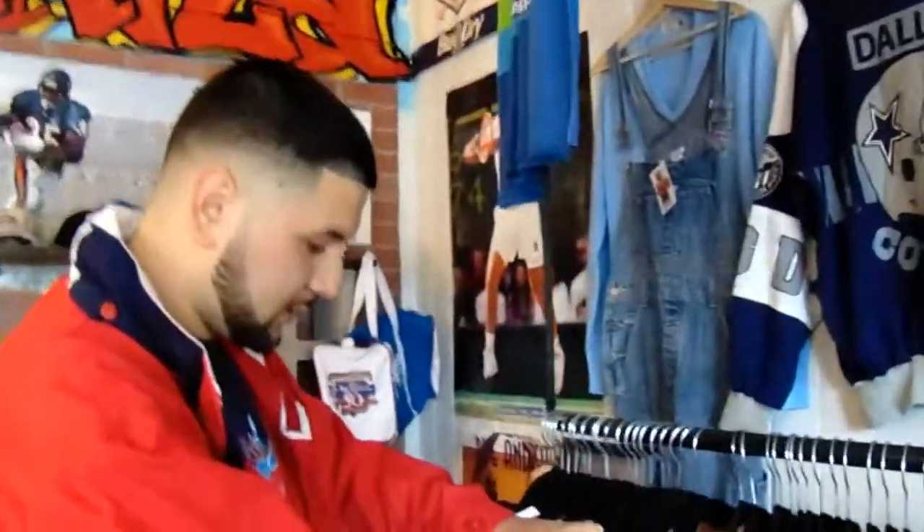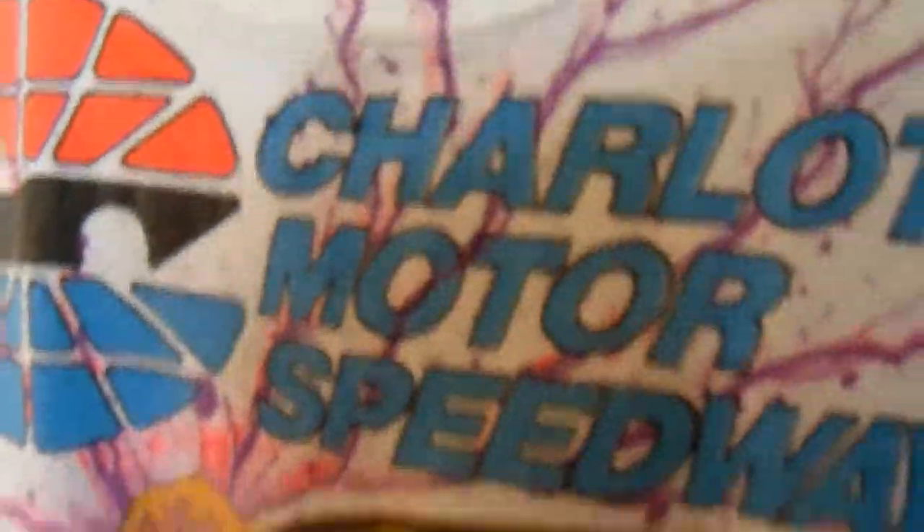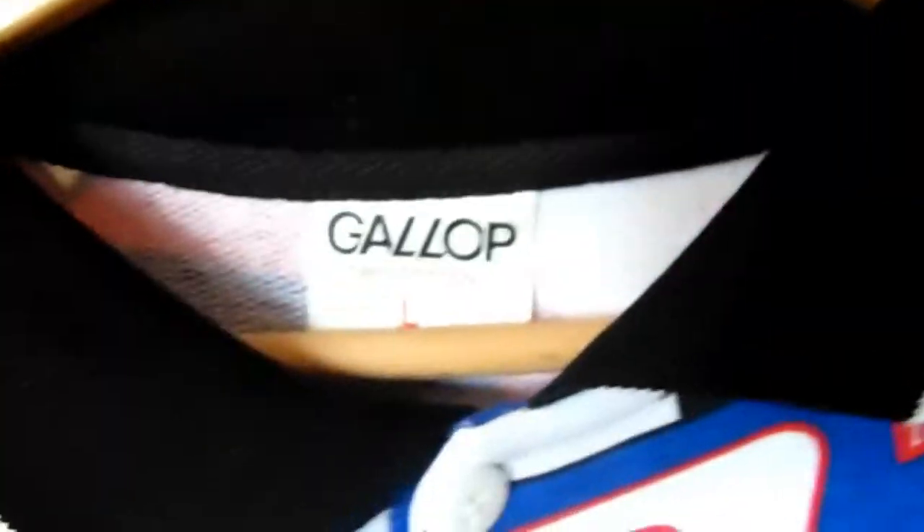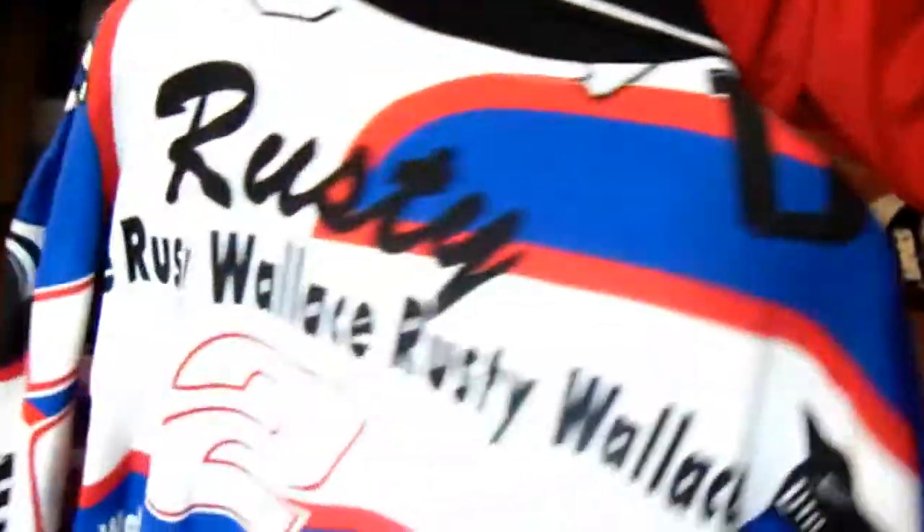Over here we got our NASCAR t-shirts in different sizes. This is a pretty small one — all-over print. We have about 30 NASCAR tees in stock right now. This one is an all-over print, dead stock, made in the USA — Rusty Wallace long sleeve t-shirt. That's a dope piece right here.